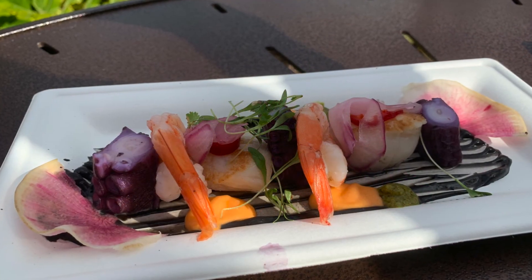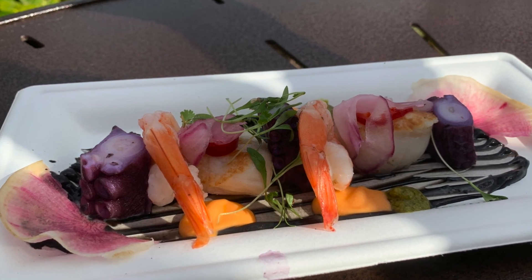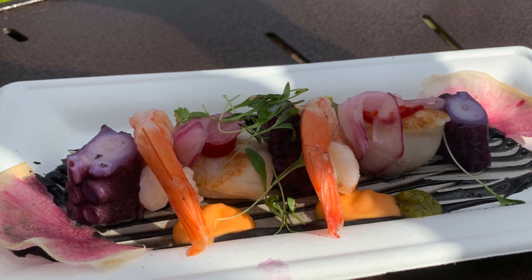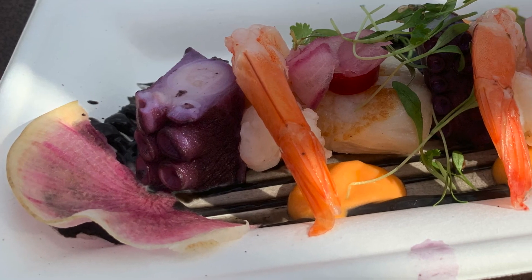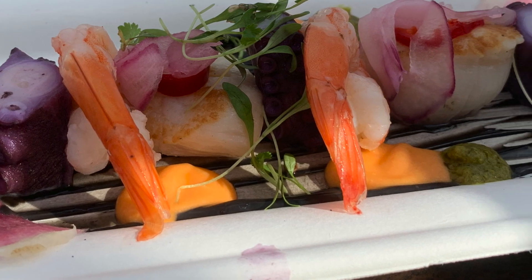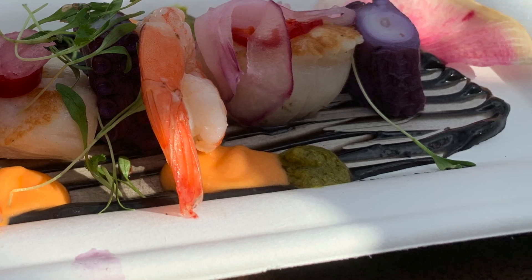This next dish will have your taste buds go wild! The chilled seafood cocktail comes with octopus, scallops, shrimp, black garlic aioli, tomato coconut sauce, and serrano lime oil! The seafood was very well cooked and you have sauces to mix and match and combine with the different flavors and textures of each seafood!